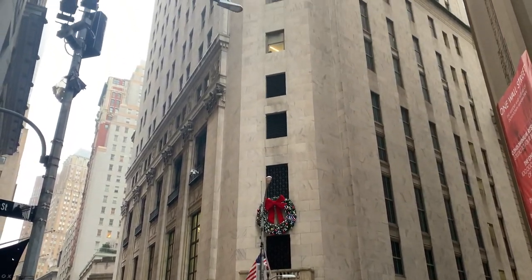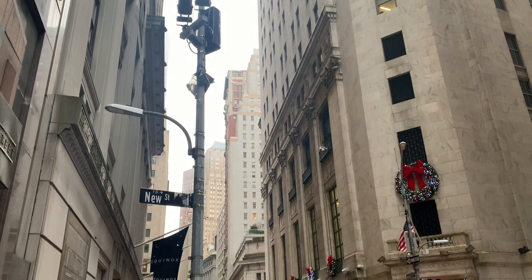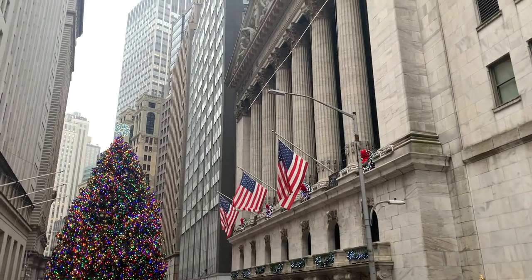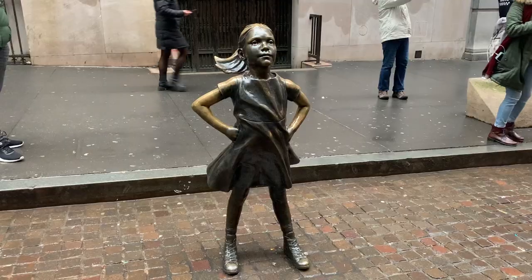Then we headed down towards Wall Street. And I always just tend to look upwards every time I'm in this area because the architecture is just stunning. It was obviously the first area of New York that was built back in the day, so it's very old, very old style buildings. And we're on Wall Street.